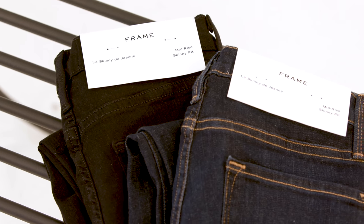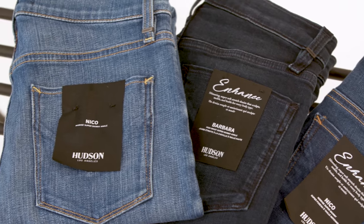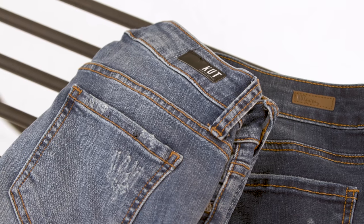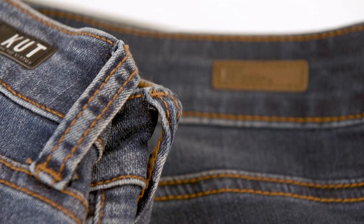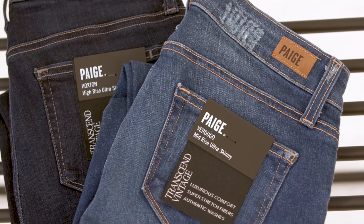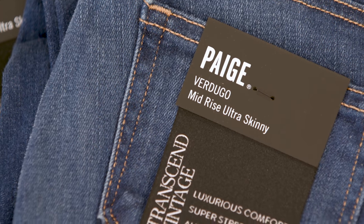Frame, known for their American craftsmanship with European aesthetic. Hudson, their back pocket detailing and edgy London vibe is their signature. Cut from the Cloth, known for premium quality and still under $100. Cage, the first and only female founded premium denim line, known for their sophisticated washes and fits.